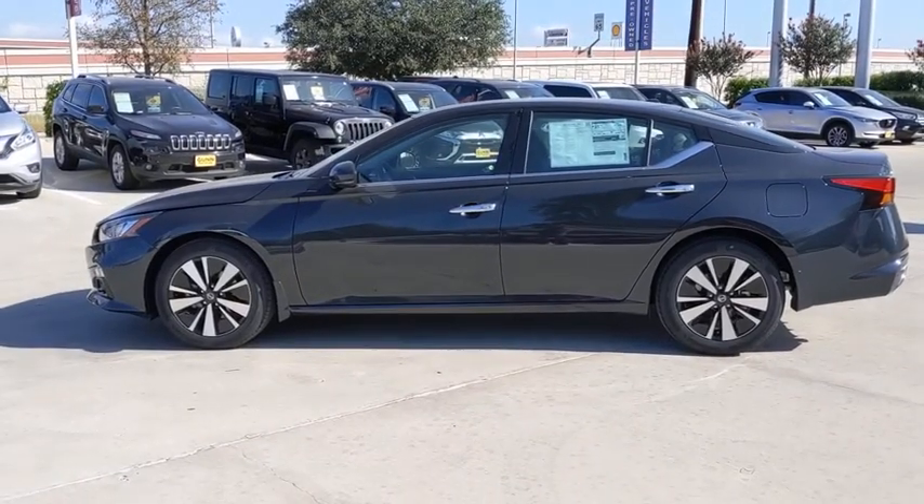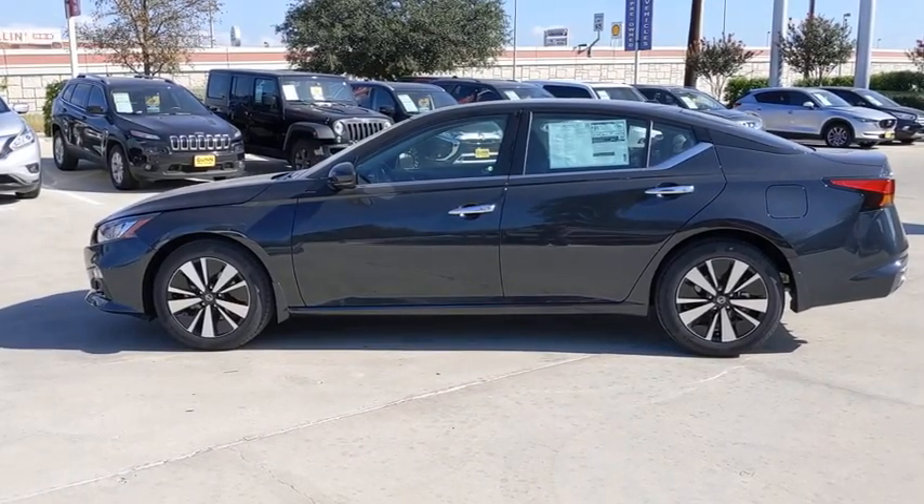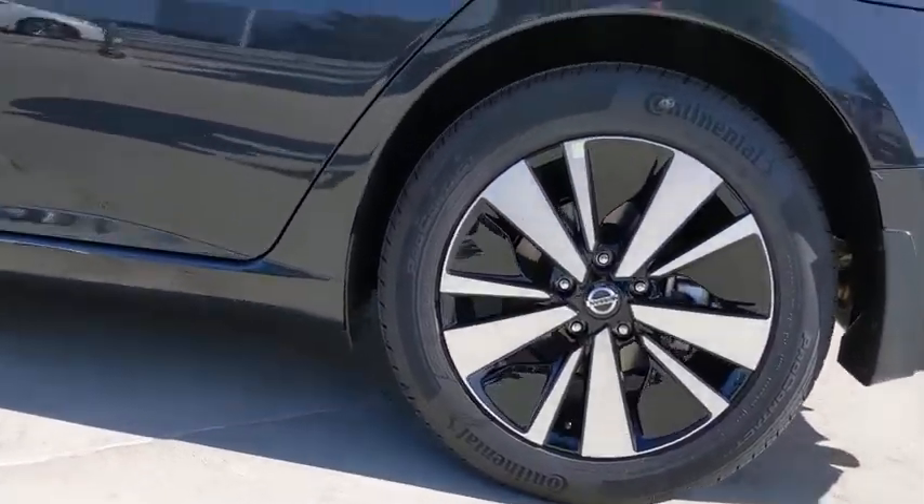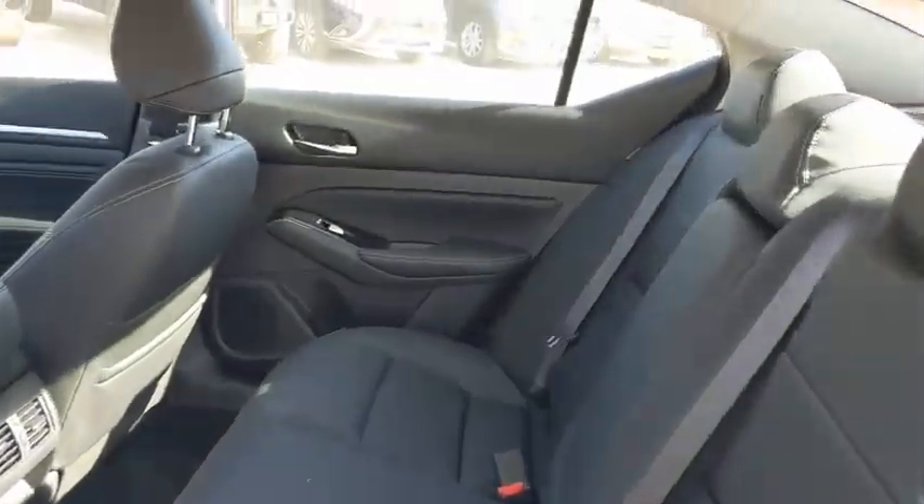Here are some of this vehicle's great options: backup camera, anti-lock braking system, navigation system, steering wheel audio control, power passenger seat, keyless entry, remote engine start, traction control.